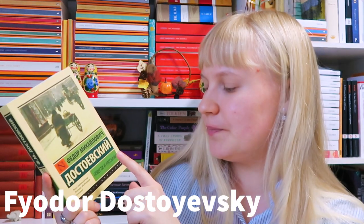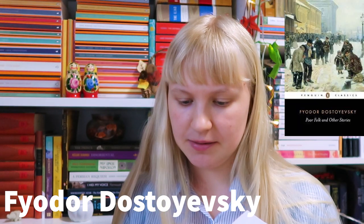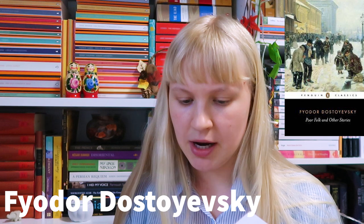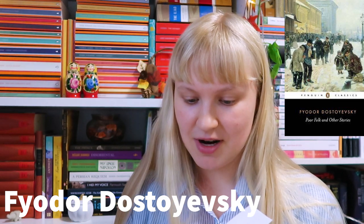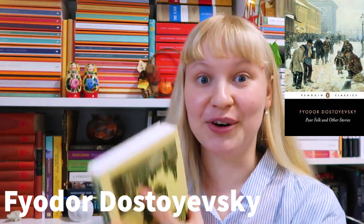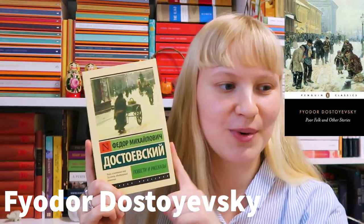In the biggest package I have another Dostoevsky — his novellas and short stories. Let's see what's included: Gospodin Prokharchin, Roman v devyati pismakh, Slaboye serdtse, Chestny vor, Yolka i svadba, Dyadushkin son. I haven't heard of any of them actually — I've never read Dostoevsky's short novellas or stories before, so that's going to be very interesting. The edition is also beautiful.